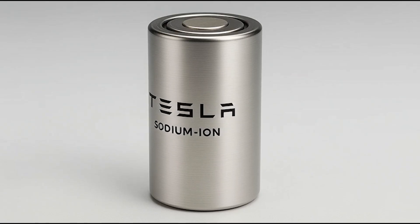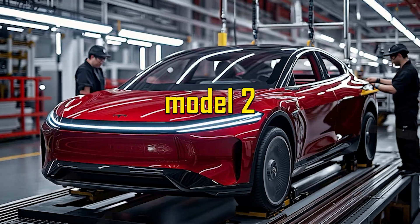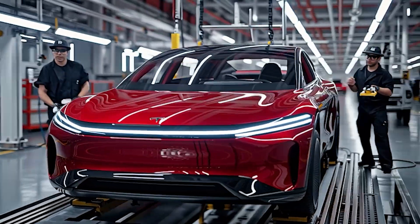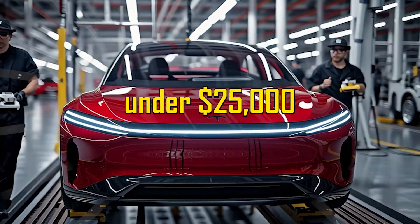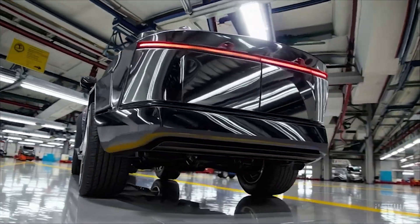But the big questions are: how could sodium-ion batteries be the key to making the upcoming Model 2 the best EV deal ever, starting under $25,000? That's exactly what we're breaking down in today's video.